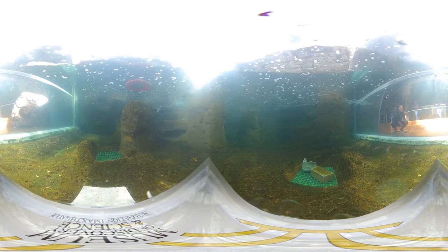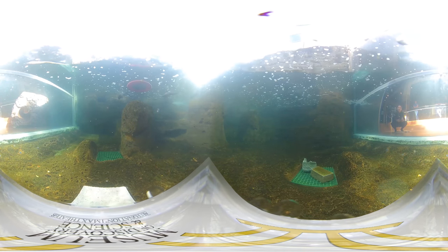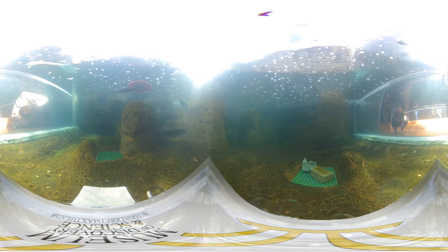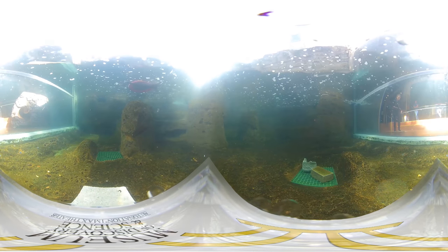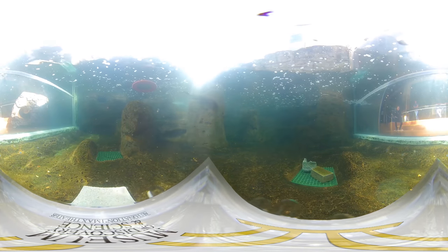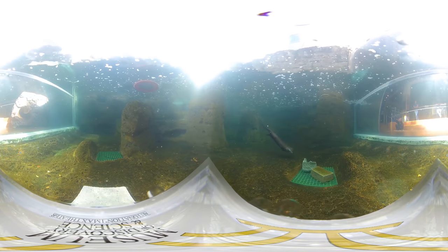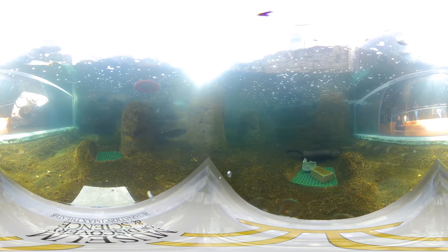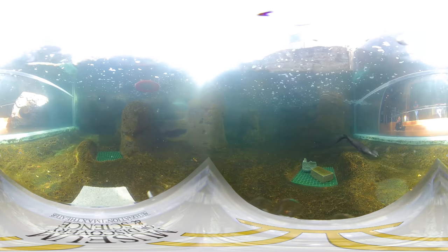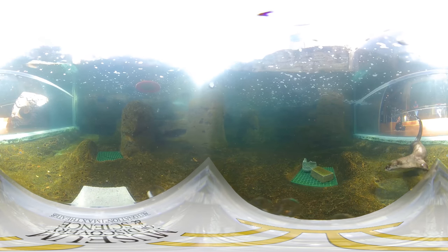Indigenous to our area, otters prefer Florida's natural ecoscapes like rivers, lakes, and the swampy land of the Everglades. North American river otters build their dens in burrows along these riverbanks and waterways. Sometimes they have multiple entrances above and below the water. These entrances often lead to a nest chamber lined with leaves, grass, moss, bark, and hair, and it is in these dens that they raise their families.